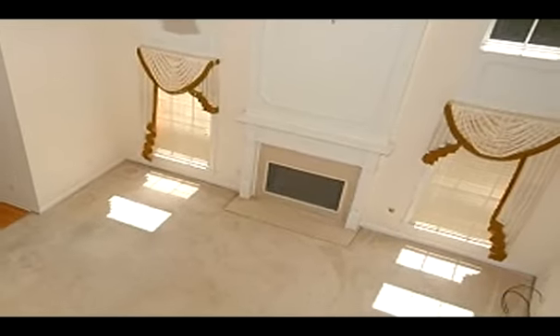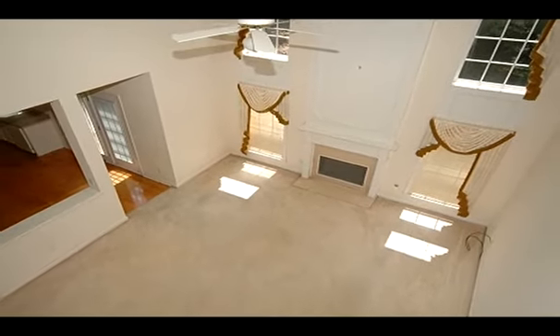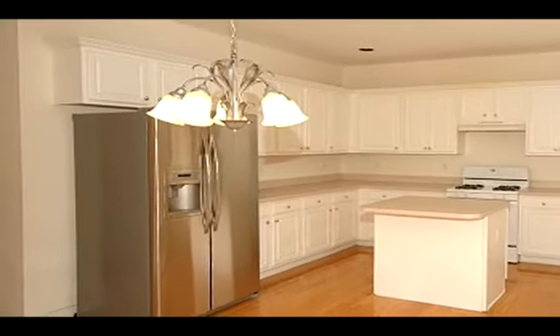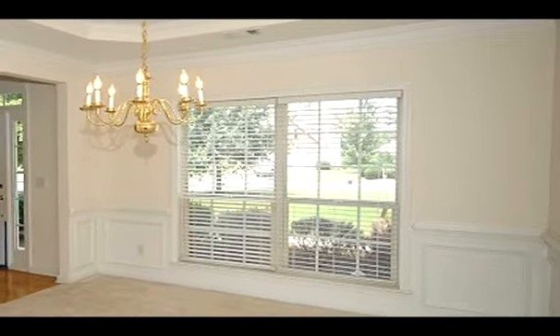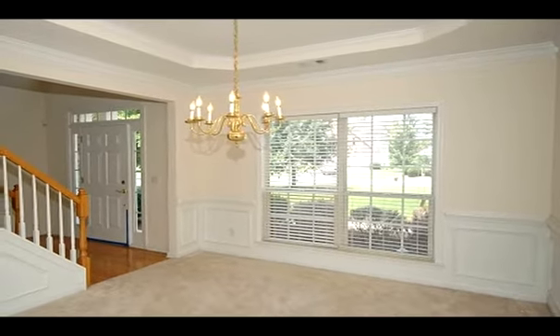This home features a formal living room that could be converted to an office or playroom for kids. The family room has cathedral ceilings and a new wall opened into the large eat-in kitchen. The kitchen has hardwood floors, a stainless steel refrigerator, island, and tons of cabinets. The formal dining room has a tray ceiling, perfect for those special guests.